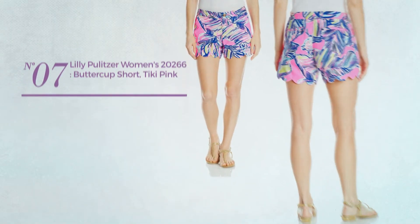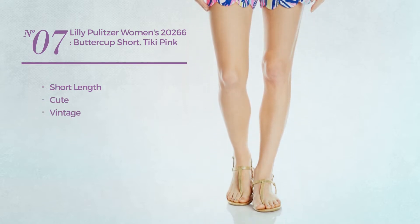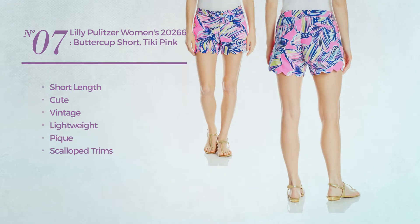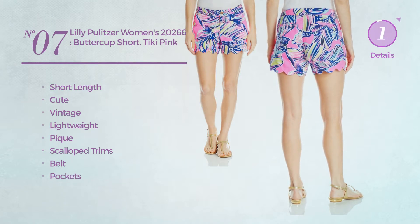Number 7. A short length garment, featuring a cute vintage inspired design, crafted from lightweight peak, styled with scalloped trims. This garment includes belt and pockets. Available only in pink color.